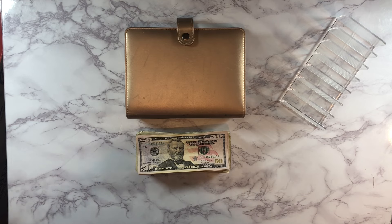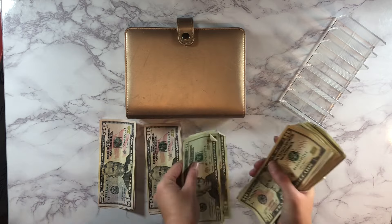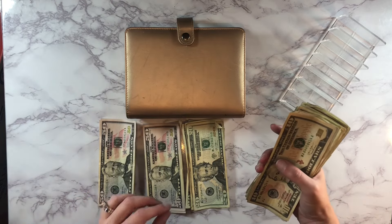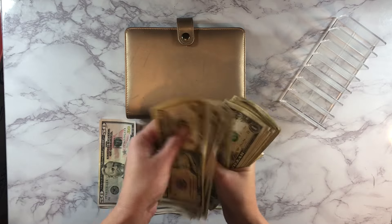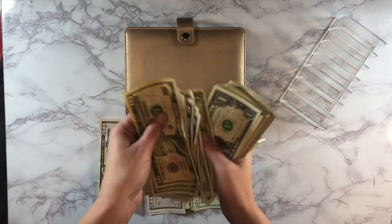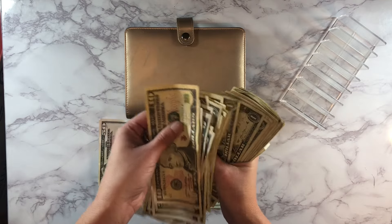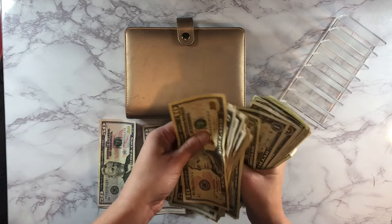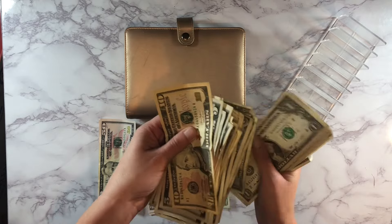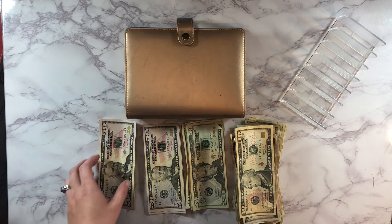First up we'll count and see how much money we are working with today. We've got $400 total that we are working with today. Let me put it over here in our cash tray and we'll get started.